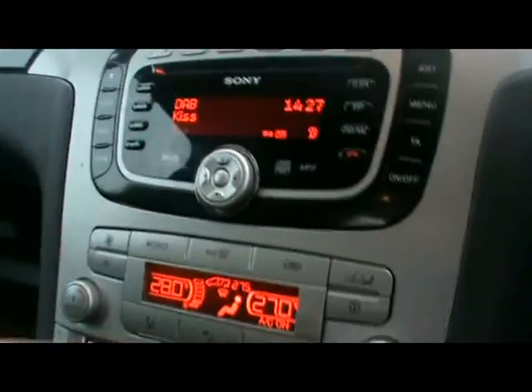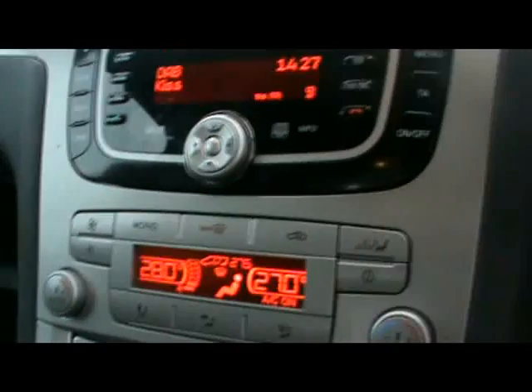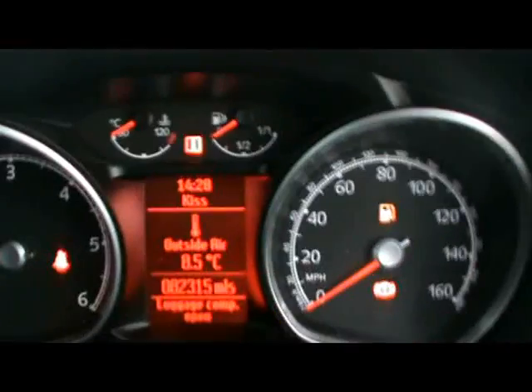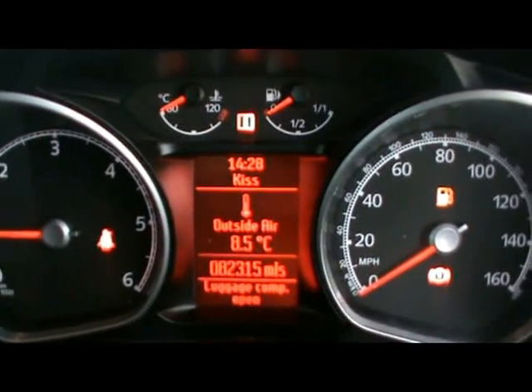Three-zone climate control — the first two rows have their own climate control and then the very back has their own one as well. The car's covered 82,000 miles. If you'd like any more information on this car, please don't hesitate to contact us. Thanks for watching.